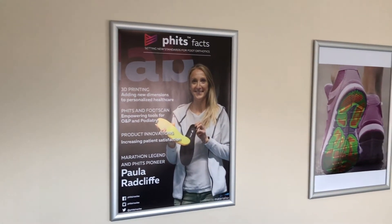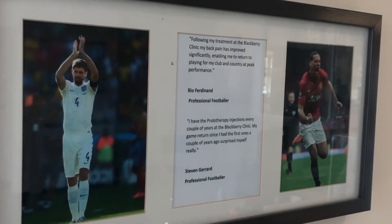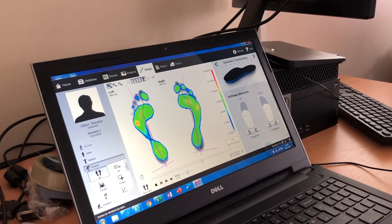FITS 3D printed custom orthotics can be used in any type of shoe as there are different styles available for sporting or everyday activities. They are customised to enable you to reach your full potential whether you are a professional or recreational athlete or just physically active.